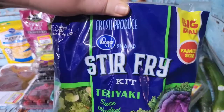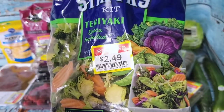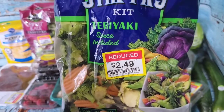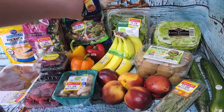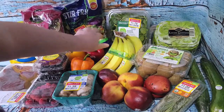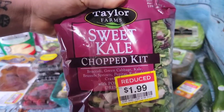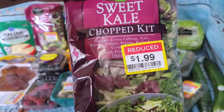The stir-fry kits are a really good way to get pre-cut veggies to use in salads and things like that. I take the sauce kit out and just use the veggies. The family size packs had one for $2.49. Some of the Taylor Farm chopped kits were on sale too - I like the sweet kale or the asiago kale one, so I got two of those.